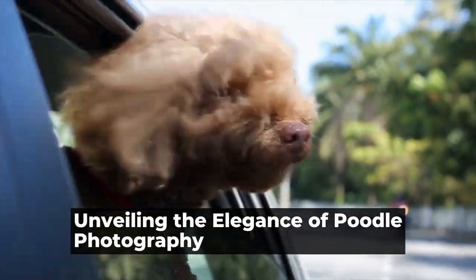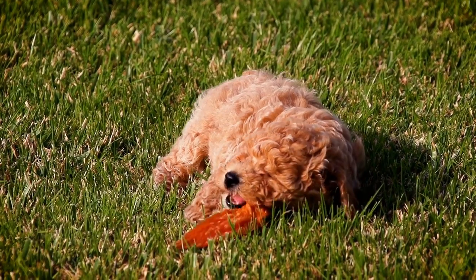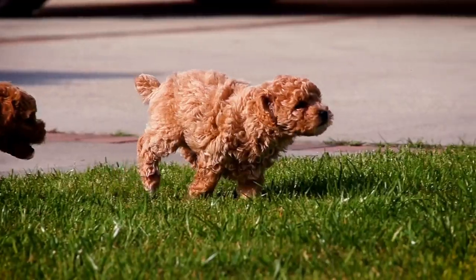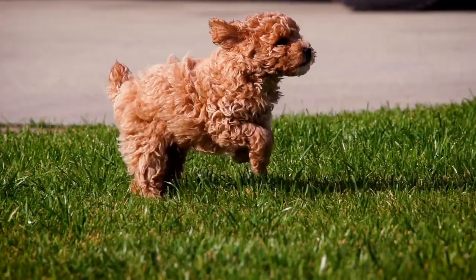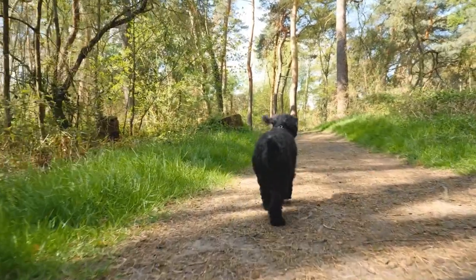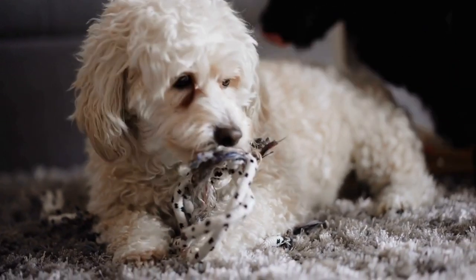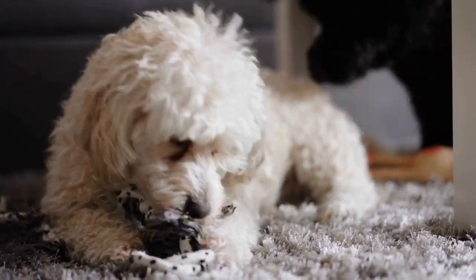The art of poodle photography: capturing elegance. Poodles are often regarded as one of the most elegant and sophisticated dog breeds. With their beautifully curled coat and graceful movements, they exude an air of charm and poise. As a photographer, capturing the elegance of this breed can be a delightful challenge. In this article, we will explore the art of poodle photography and the techniques needed to portray their beauty in the best possible way.